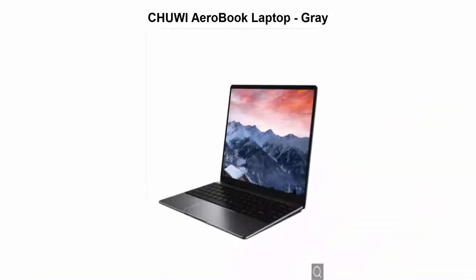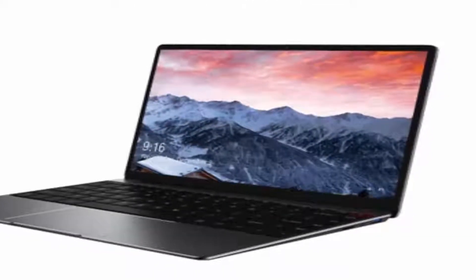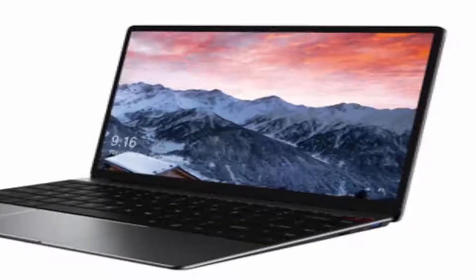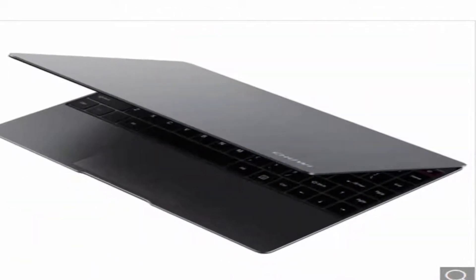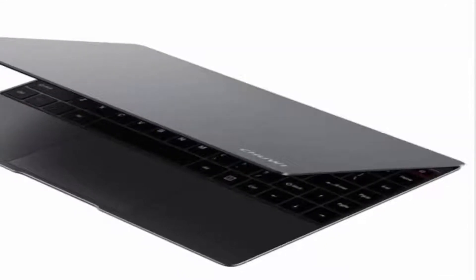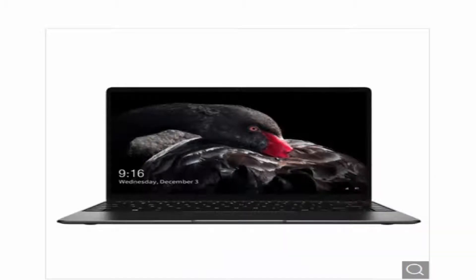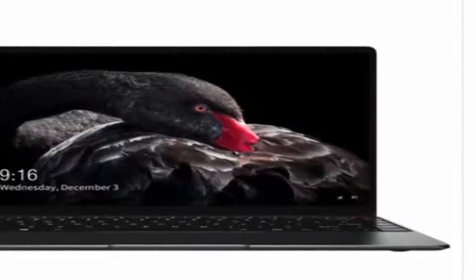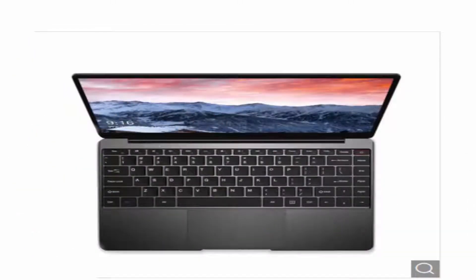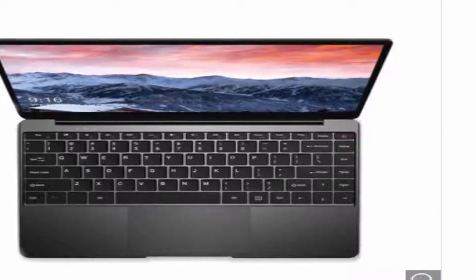Top 5: Chuwi AeroBook Laptop — the Chuwi AeroBook Notebook 13.3-inch is a perfect notebook for your daily use. Equipped with a 13.3-inch 1920x1080 resolution screen, brings your photos and videos to life. Windows 10 OS ensures you a more wonderful user experience. Powered by Intel Core M3-6Y30 Dual-Core Processor, offers smooth operation.